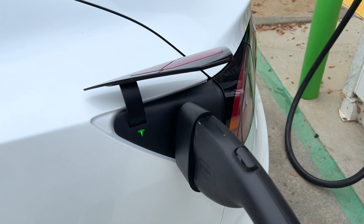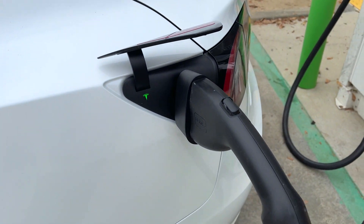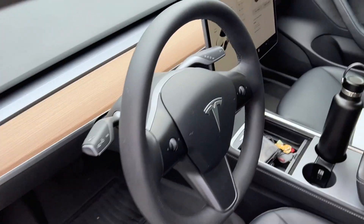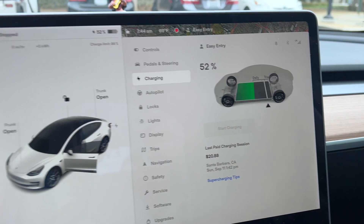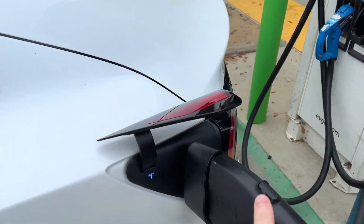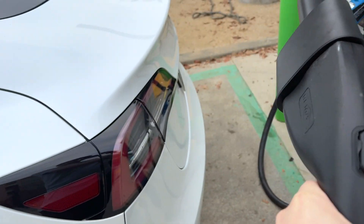I want to show you how to unplug when you're done charging at one of these CCS chargers with your adapter, because it's a little bit different than when you're supercharging. You can't just press a button and pull out the whole thing like you would with a supercharger. What you want to do is go to the screen in your car, hit stop charging, and then it'll unlock the charge port. Now you can just grab this whole thing out of the car, take the adapter off the charger, and put it back.